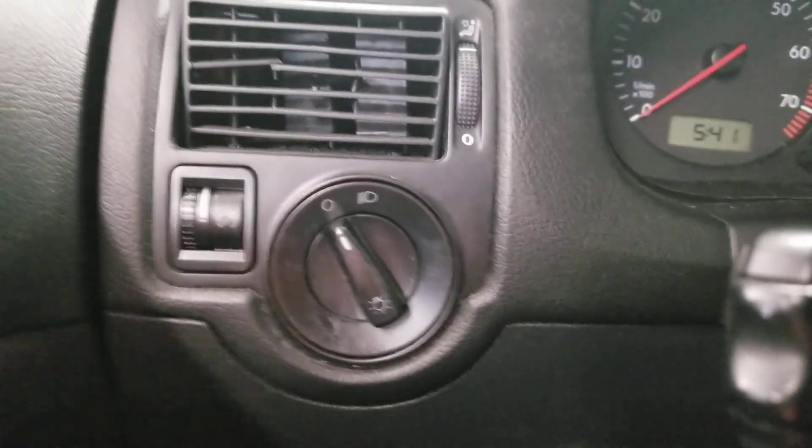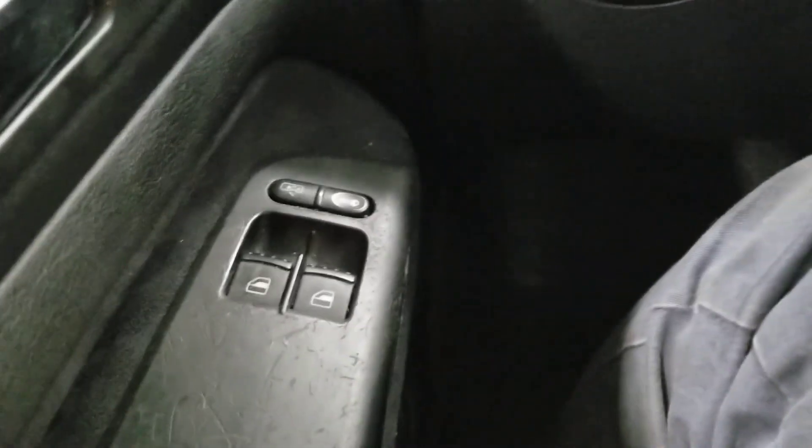You also got the headlights and gauges lights and air vent right there. You also got the mirror controls, window locks, and door locks.